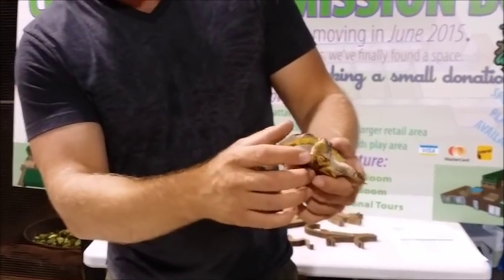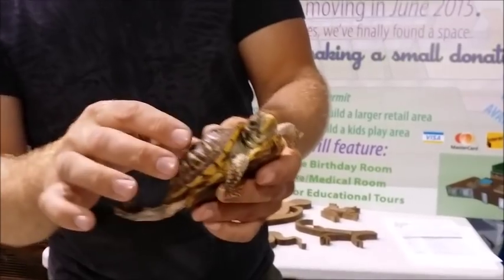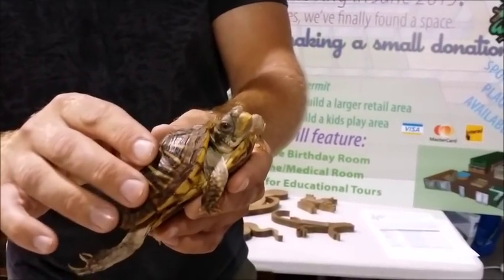It also has a bit of an overgrown beak — we've seen a lot worse in box turtles, but the beak is overgrown so that will be trimmed a little bit.